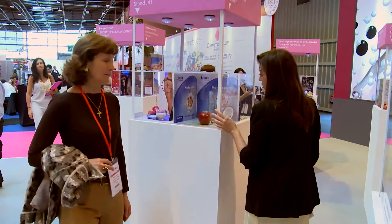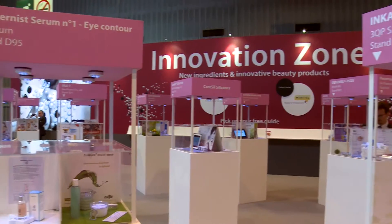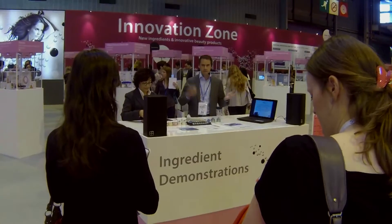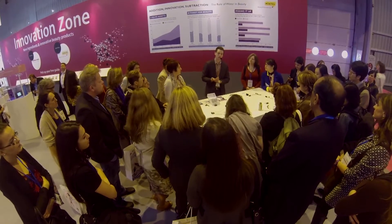Each year, the Innovation Zone at INCosmetics continues to grow. 2013 saw over 70 new launches, exhibitors were on hand to offer demonstrations, and the Mintel Beauty and Personal Care team added their in-depth expertise to visitors.